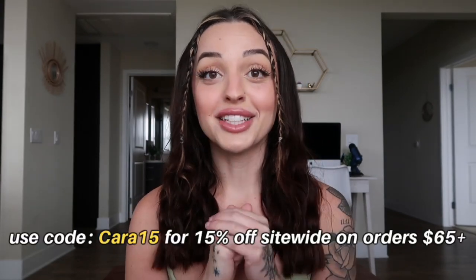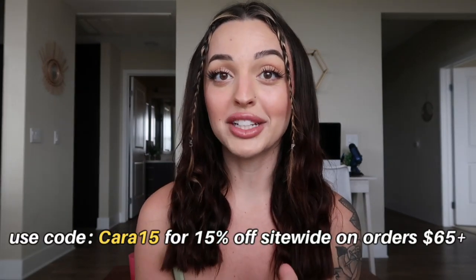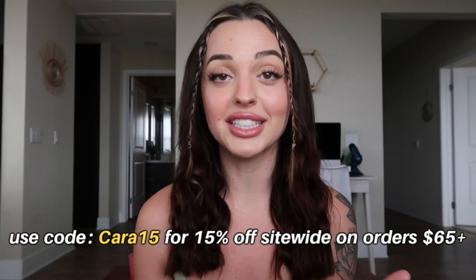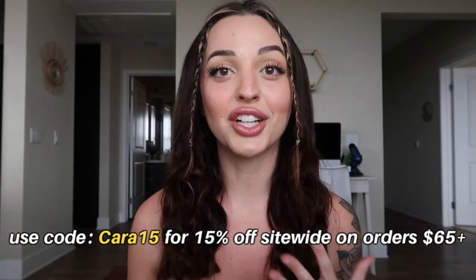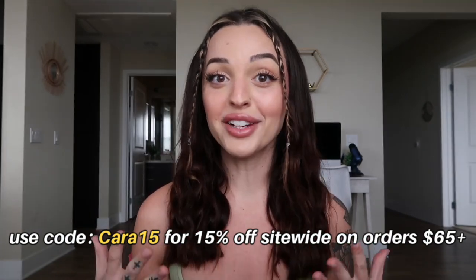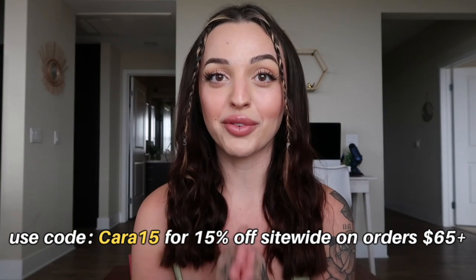I want you to listen up, take notes, and see if you like any of these, because I promise you will find your new favorite bikini. Go ahead and check out my description — you can find all the links, discount codes, and everything you need there. So let's just get started on this spring 2023 bikini haul!